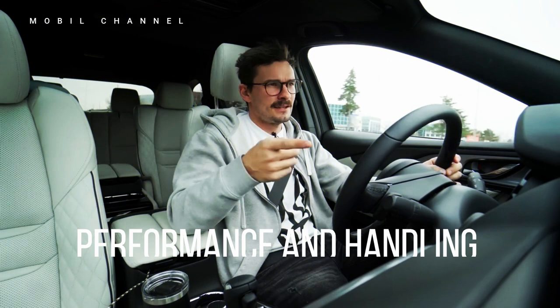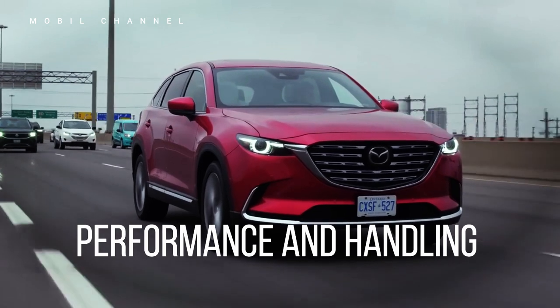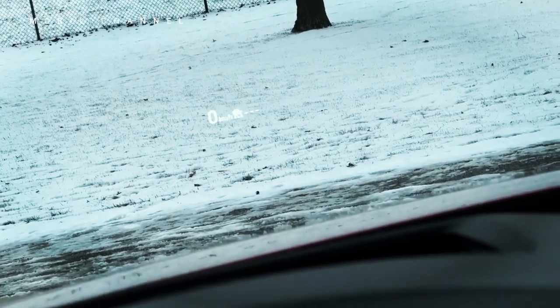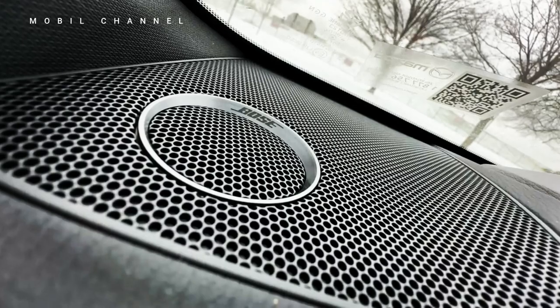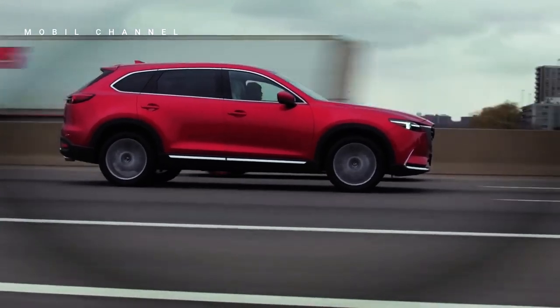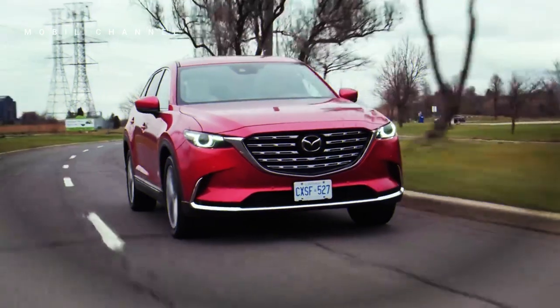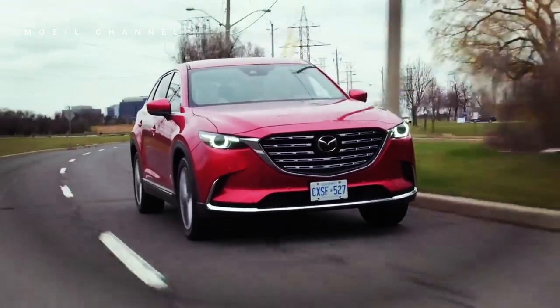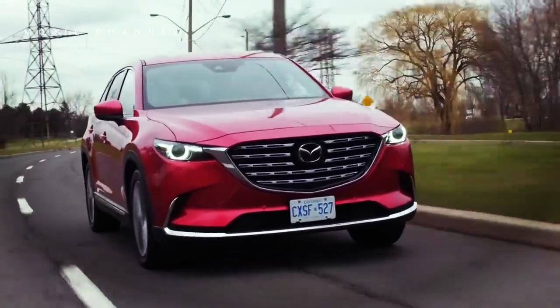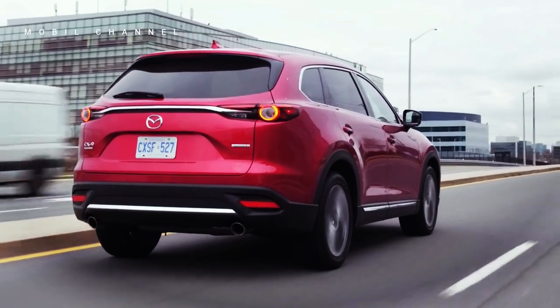Performance and handling: Few three-row cars drive as well as the CX-9, and even some of the more expensive luxury options can't match it. Boasting huge low-end torque from its turbocharged four-cylinder engine, the CX-9 has more than enough power despite being technically smaller than some competitors. The engine is mated to a six-speed transmission that feels old by today's standards but still shifts steadily. Mazda tuned the suspension for agility — the CX-9 turns with minimal body roll and excellent poise. Steering is quick and accurate and provides excellent feedback from the road to your fingertips.